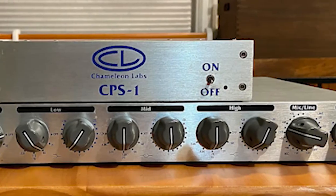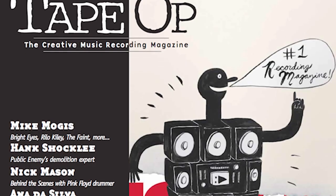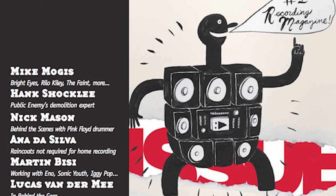Enter the Chameleon Labs 7602. This was an $800 Chinese copy of a Neve 1073 that even Tape Op favored in a review. Remember, this was back before everyone was eating their own tails, copying anything that even had a whiff of vintage.